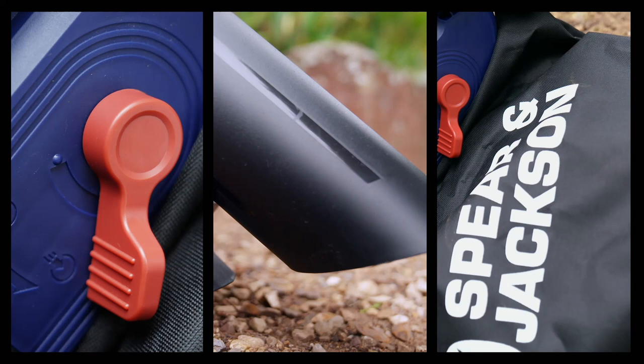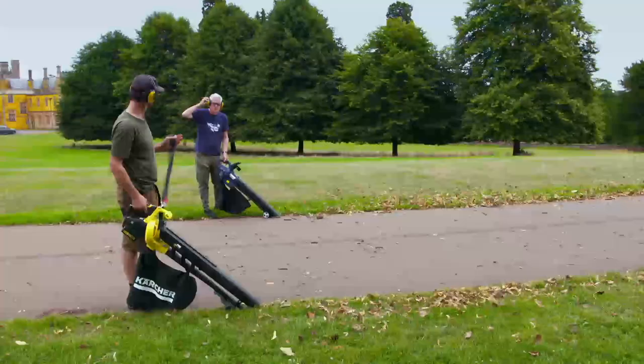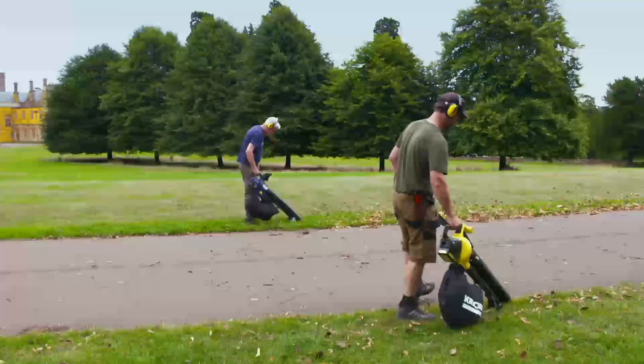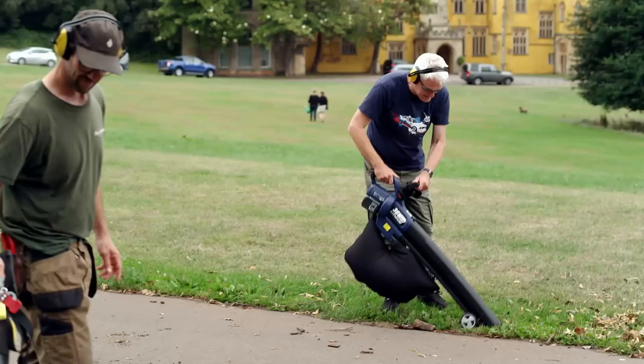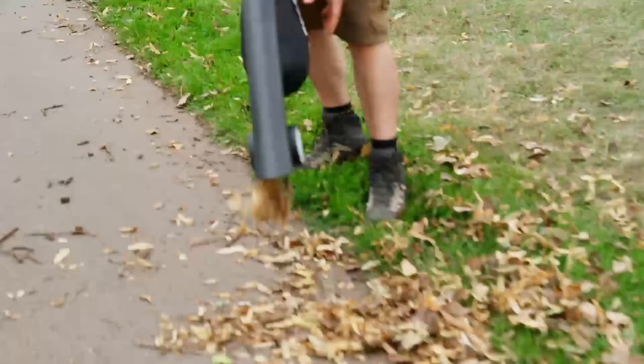Both blowers also have a vacuum function, gathering fallen foliage and mulching it into a bag, with each device able to carry up to 42 litres of garden debris. Pete tries the Karcher first and is quite impressed. After a quick swap, however, the budget Spear and Jackson struggles — it's noticeably less powerful, getting clogged more easily and feeling very slow going.